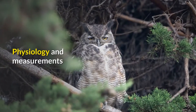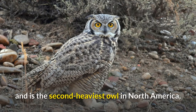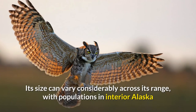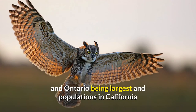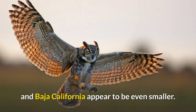The great horned owl is the heaviest extant owl in Central and South America and is the second heaviest owl in North America, after the closely related but very different-looking snowy owl. It is heavily built, with a barrel-shaped body, a large head, and broad wings. Its size can vary considerably across its range, with populations in interior Alaska and Ontario being largest and populations in California and Texas being smallest, though those from the Yucatán Peninsula and Baja California appear to be even smaller.